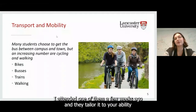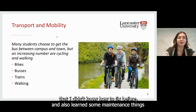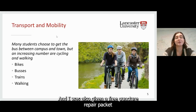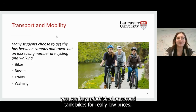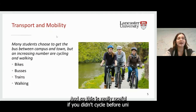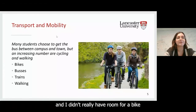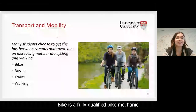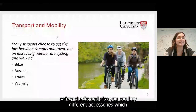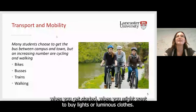At the maintenance workshops, which run in really small groups, I learned how to fix a few different things and was also given a free puncture repair kit. The Big Bike Sale happens once a year at the start of the academic year, where you can buy refurbished or secondhand bikes for really low prices — really useful if you didn't cycle before uni or don't want to bring your bike with you. And Dr Bike is a fully qualified bike mechanic who offers professional advice on maintenance, safety checks, and accessories at low prices.